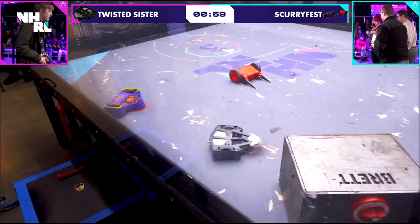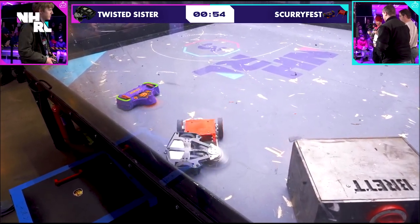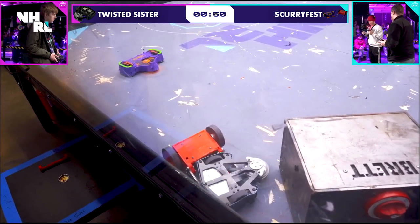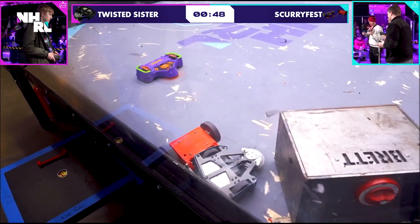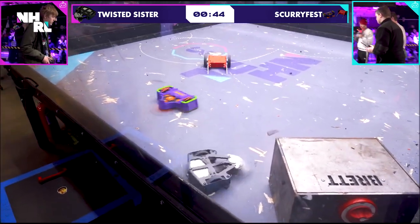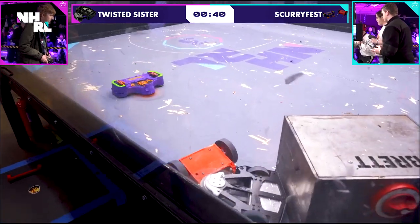That is a custom hub motor on Twisted Sister, and it has been wrecking bots all day. You look at Scurryfest and you think that Scurry is going to be the one doing most of the fighting — that hasn't been the case. It's just been coming in and taking the hits as needed. It comes in, does a little hit, and then backs away and lets the wedge come in.